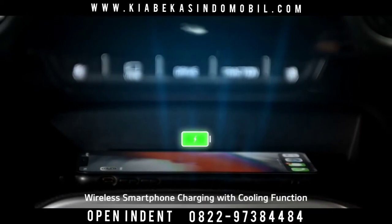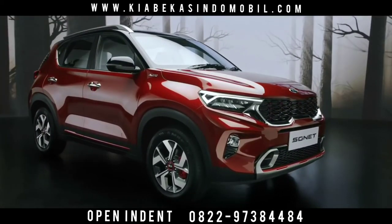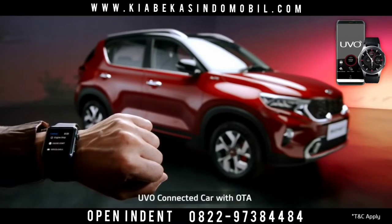The wireless smartphone charging with cooling function makes the charging experience fiddle-free. To offer a connected driving experience, Kia Sonnet comes with the segment-best UVO connected car technology.